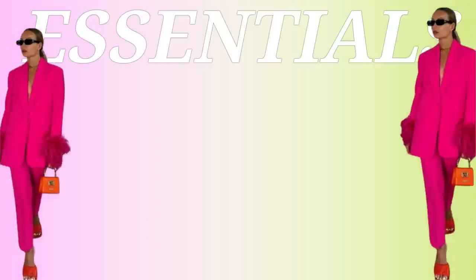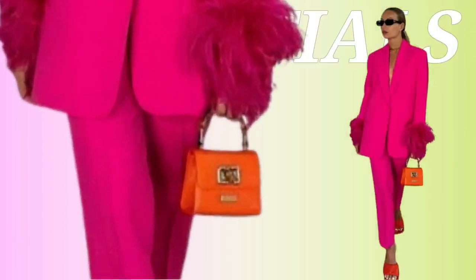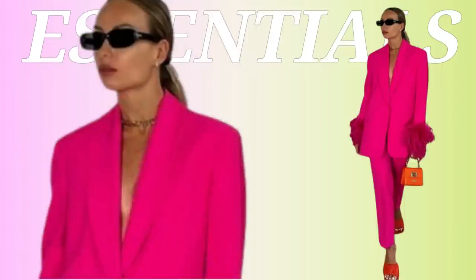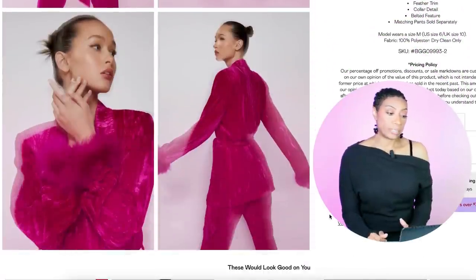Essential style elements: what we have here is a two-piece set in fuchsia. We've got feather detailing going on at the cuff of the blazer — super cute. Then we have this orange bag to add a pop of color, the orange heeled mules, and then for elevation she has on her sunglasses, which of course we love.